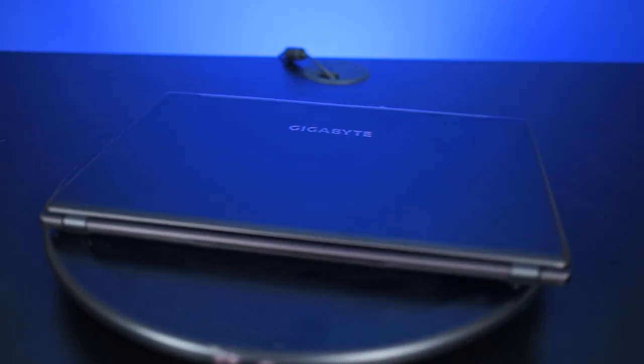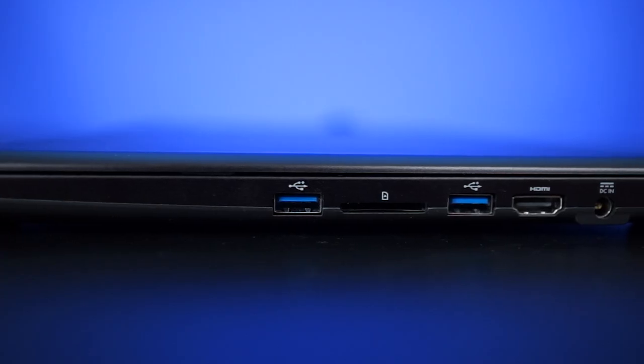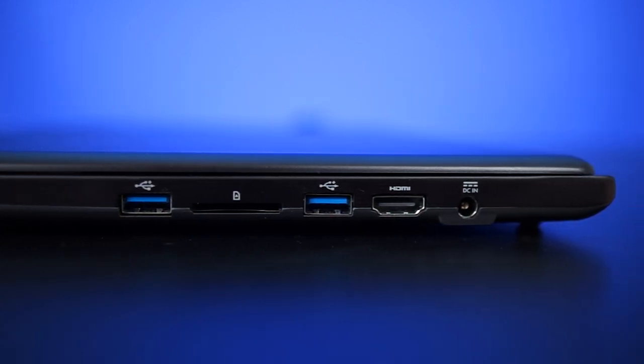Starting with the exterior, the P34 has a very simplistic look with a matte finish aluminum top cover. It measures 340 by 239 by 20.9 millimeters. On the front of the notebook we have LED status indicators. On the right-hand side we have one USB 3 port, one SD card reader, another USB 3 port, HDMI port, and DC in.